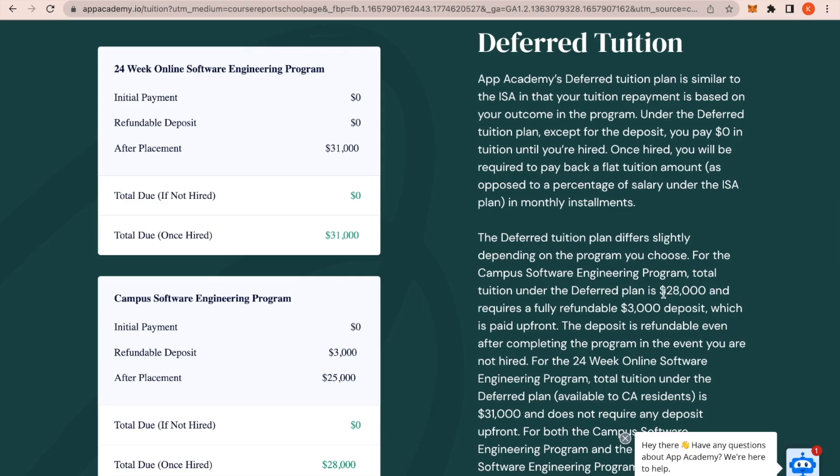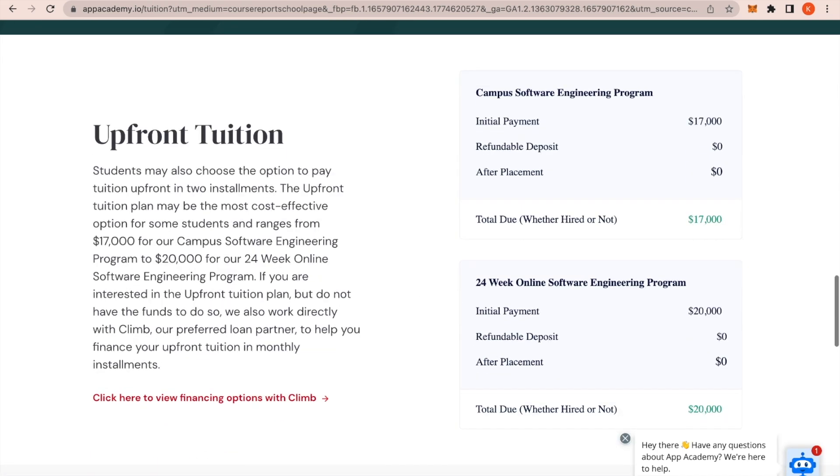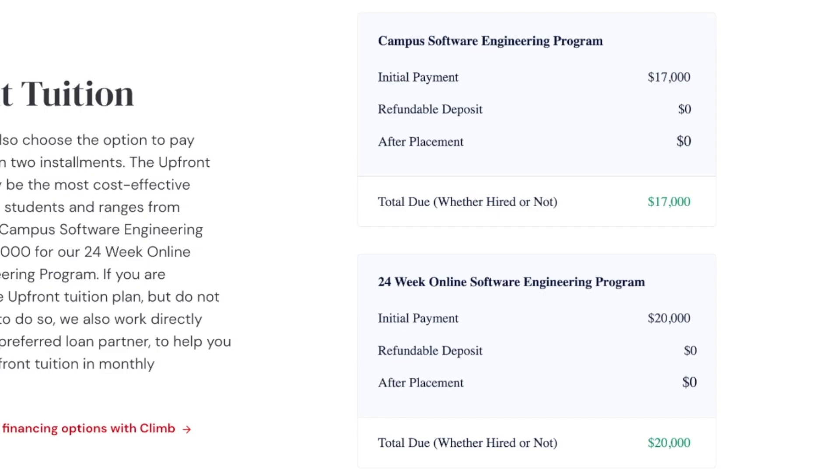There are also loan plans and deferment plans — you do have to put down a deposit — and then the third option this bootcamp offers is fully upfront tuition. Generally, fully upfront tuition is usually your best deal, though this bootcamp is very pricey and a lot of people don't have the money for it. I definitely didn't have the money to put down anywhere from ten to fifteen to twenty thousand dollars towards a bootcamp.